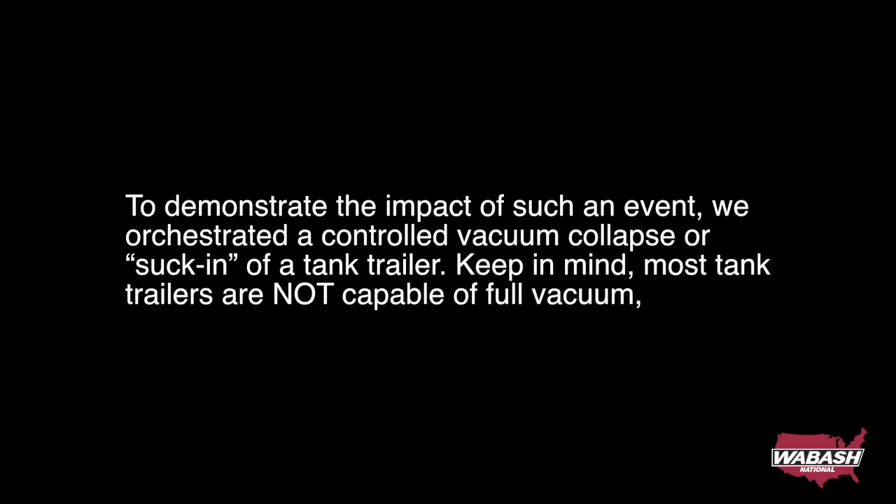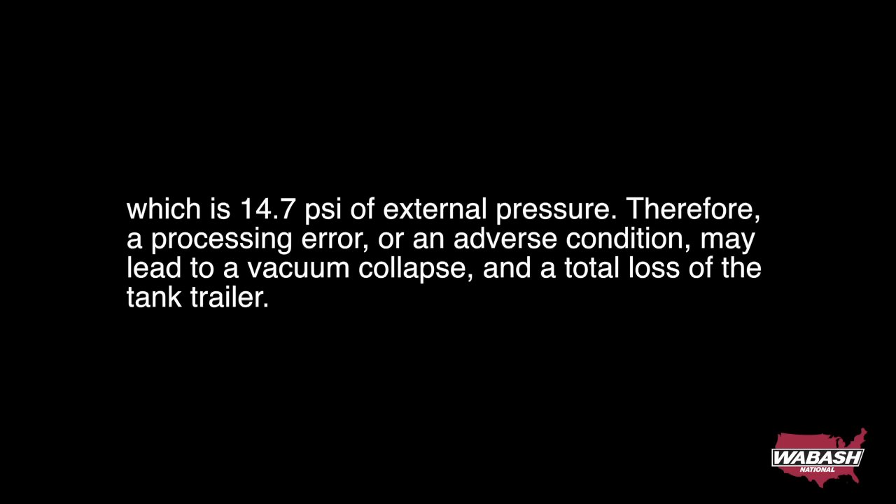To demonstrate the impact of such an event, we orchestrated a controlled vacuum collapse — or suck-in — of a tank trailer. Keep in mind, most tank trailers are not capable of full vacuum, which is 14.7 psi of external pressure. Therefore, a processing error or an adverse condition may lead to a vacuum collapse and a total loss of the tank trailer.